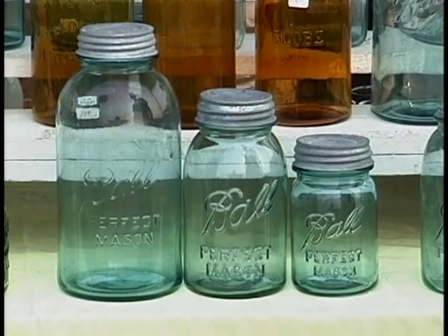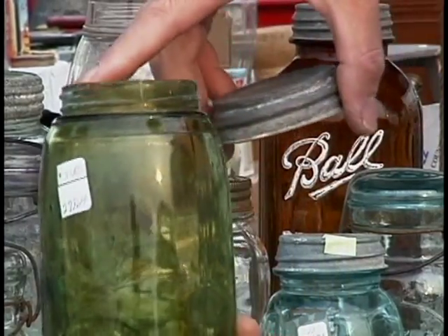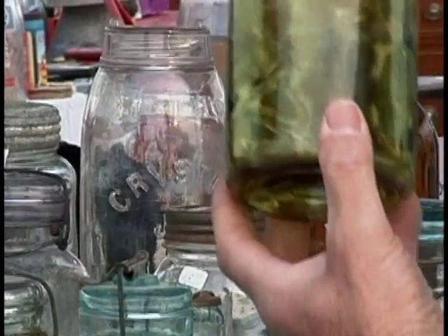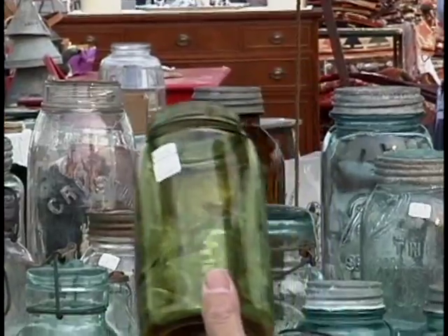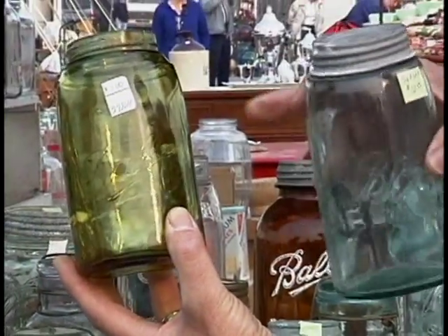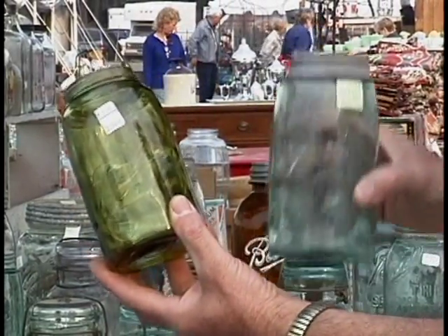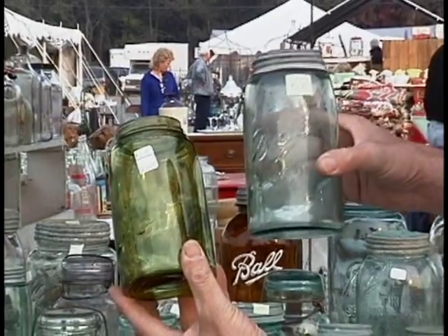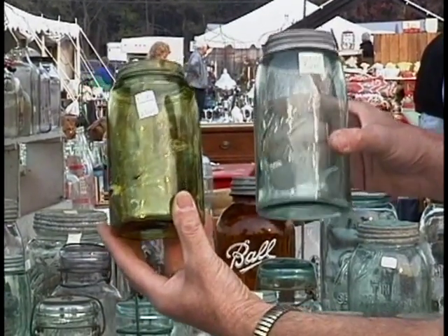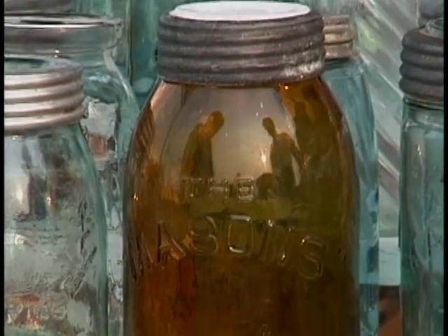That's very reasonable. Dick told me that color can really add to a canning jar's value. For instance, this green jar from 1920 is hot with collectors because it's so rare. Both are from the same time period — this one sells for $300 because of the color, while this one sells for about a dollar or a dollar and a half because it's just a plain aqua color. Amber jars are also desirable — this one costs $150.